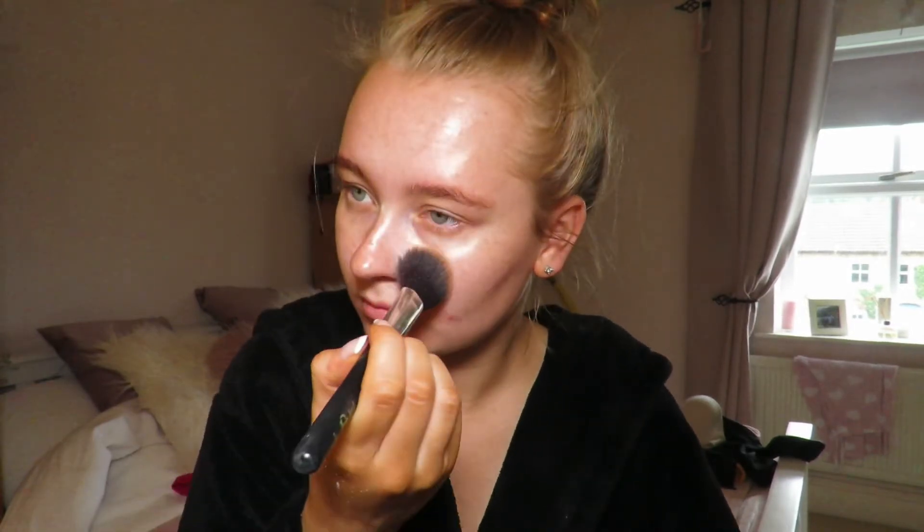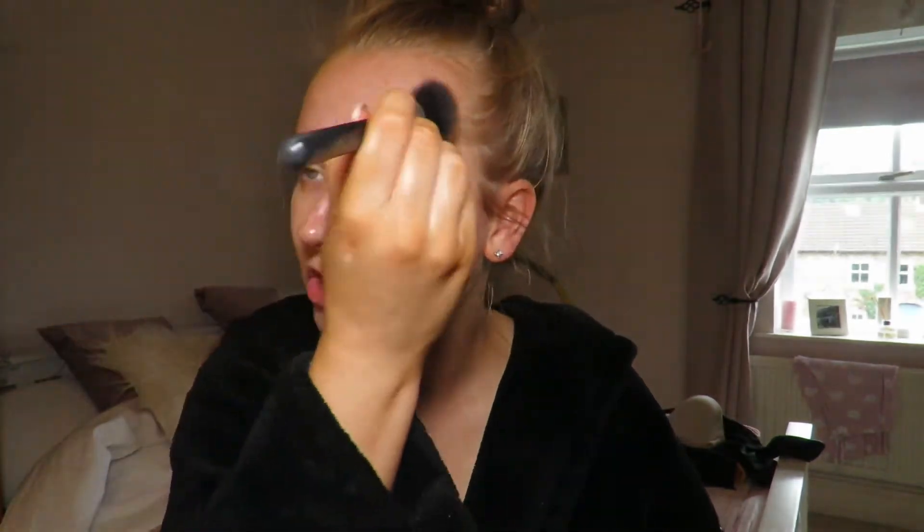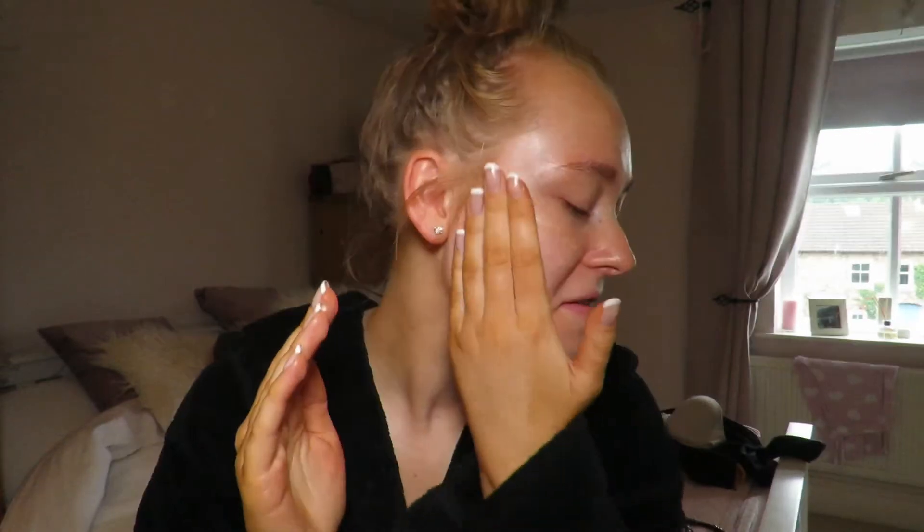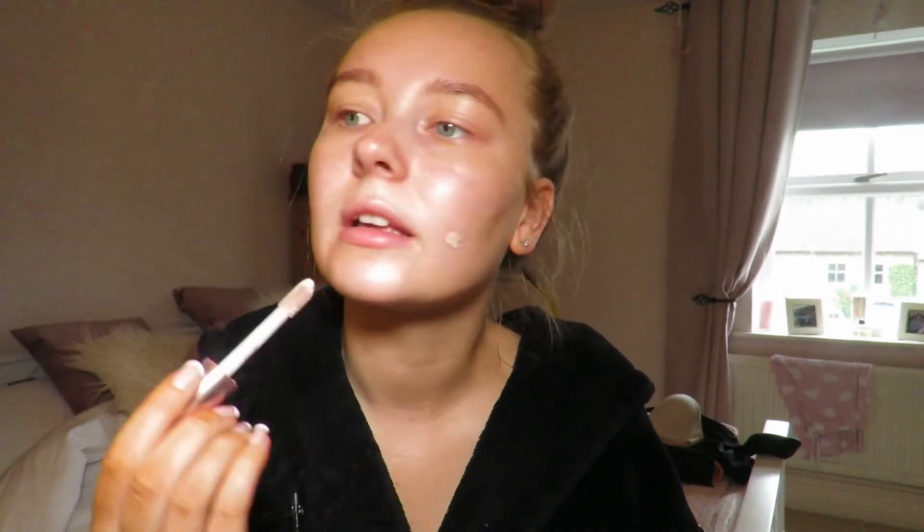My moisturizer, then I'm going to set that like I've been doing recently, just with some translucent powder. I think this helps to make it a little bit less shiny. Then I'm going in with this primer, but first spraying some setting spray — the Bella — and then going in with a little bit of concealer over the bigger spotted areas.